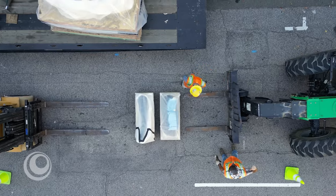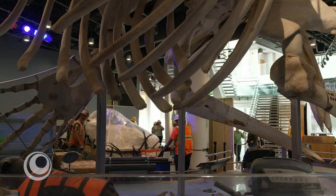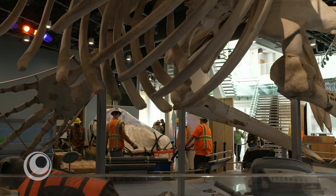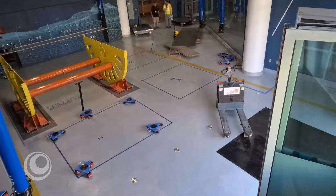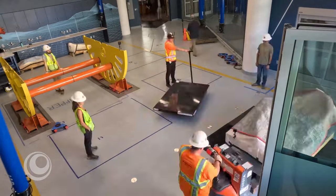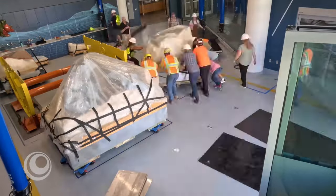So this is where these blocks are going to stay for at least the next five years, as we work on them, study them, consolidate them, and prepare them so they're not going anywhere. And then once they're finished here being worked on in the lab, hopefully they'll go across to our other building where they'll be displayed in our Dinosaur Hall.